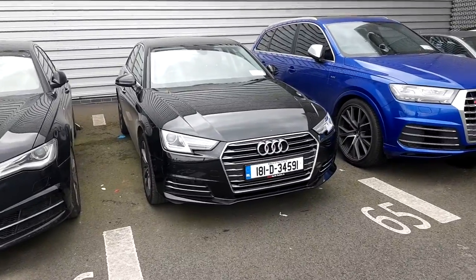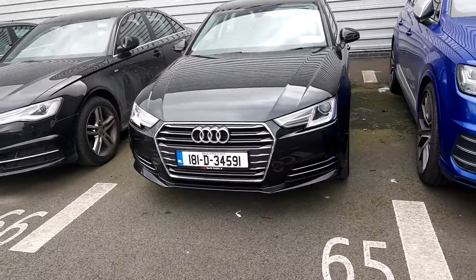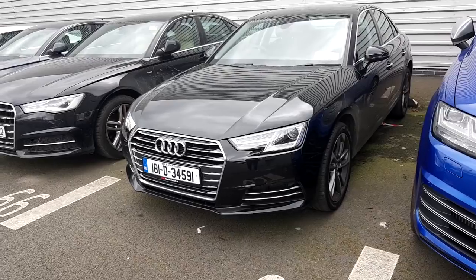If you'd like to take this car for a test drive or have any questions about this car or any other car here at Audi North Dublin, please give us a call on 01-850-2100. Thank you.